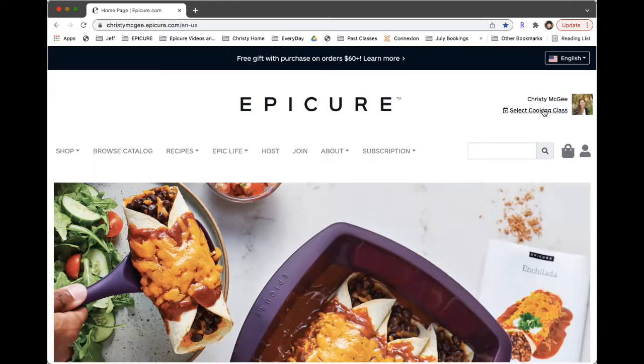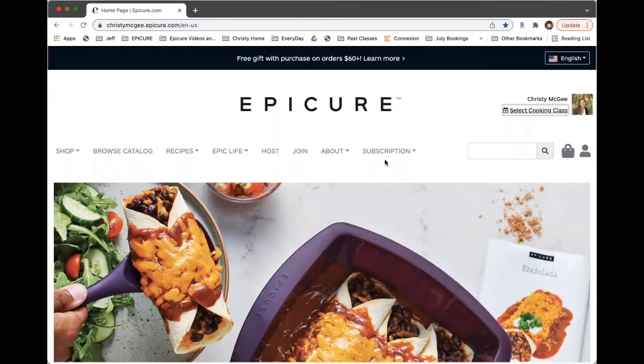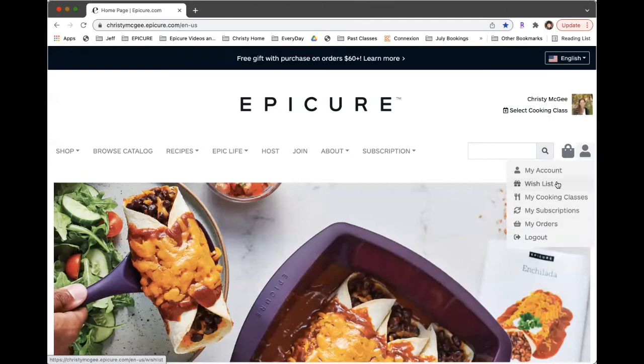On the top right, you can also select a cooking class. It's actually better for us as consultants if you just go onto the website and place your order just like you would on any e-commerce site. That gives us flexibility to move your order to a class assigned to that order. Once you create an account, you'll have access to your wishlist, cooking classes, subscriptions, your orders, and all of that. It's really nice to have an account set up so all this history will be saved.